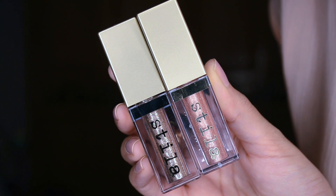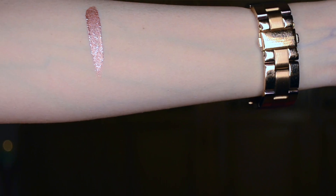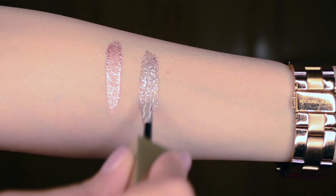Some time back, Stila launched their Magnificent Metals Glitter and Glow liquid eyeshadows, which were all over Instagram and YouTube. I first bought the shade Rose Gold Retro — I used this in my Rakhi video and really liked how it goes on. You can sheer it out for a subtle look or pack it on for full glitter. Once I was super impressed with that, I also ordered Smoky Storm. Rose Gold Retro has a pinky silver glitter while Smoky Storm has more of a smoky golden effect.